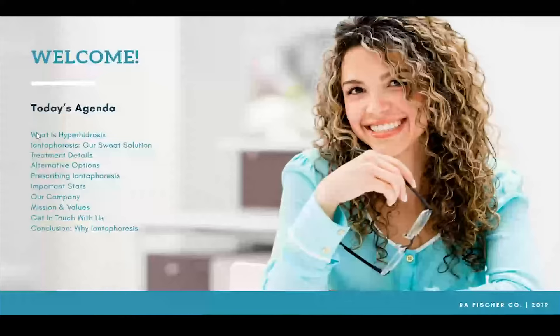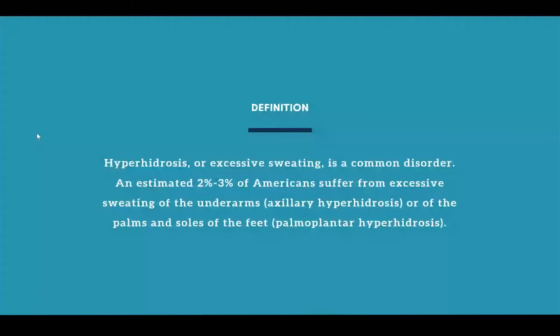So let's take a look at the definition for hyperhidrosis. Hyperhidrosis, or excessive sweating, is a fairly common disorder. It's estimated that between two and three percent of Americans suffer from excessive sweating of either the underarms or both the palms and the soles of the feet. Those are the three most common areas, although hyperhidrosis comes in many shapes and forms and can affect singular areas throughout the body, which is why it has led to a variety of different solutions and treatment alternatives.